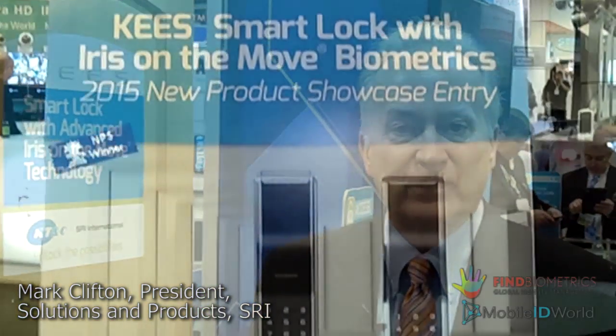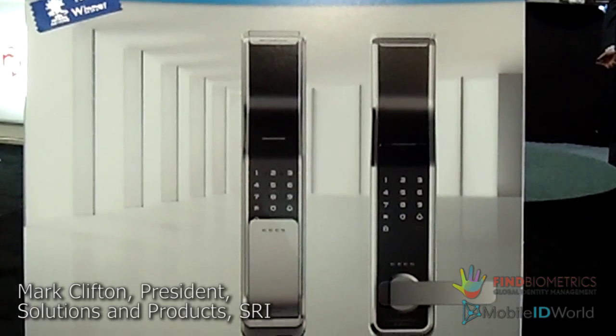Hi, I'm Mark Clifton here at ISC West representing SRI International and I'd like to introduce you to one of our new products which is called the KEYS Door Lock. We developed this with KT&C, a Korean device manufacturer.